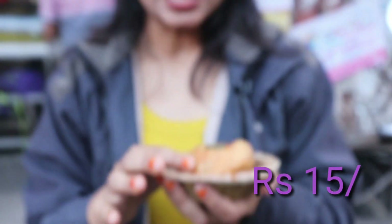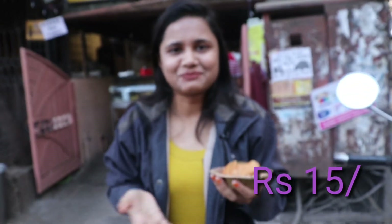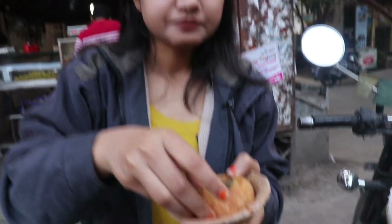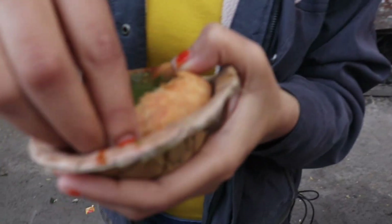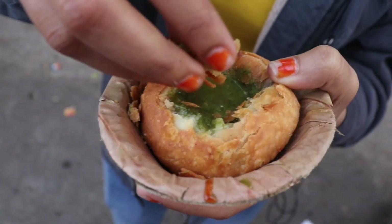I have also ordered the dal kachori. They have given green chutney and red chutney with it. They have just made it fresh — it is very warm. In the evening they serve this, and if you come in the morning, they serve Indori pohe and many other things.